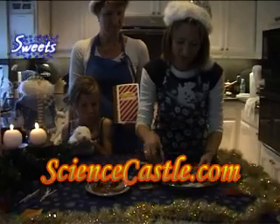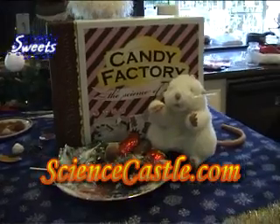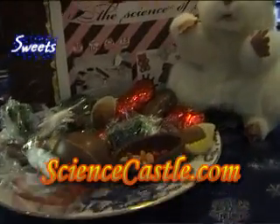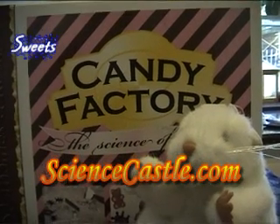Here are all the candies that we've made today — they all look awesome. I hope you get the same results. I'll see you next time. Bye!